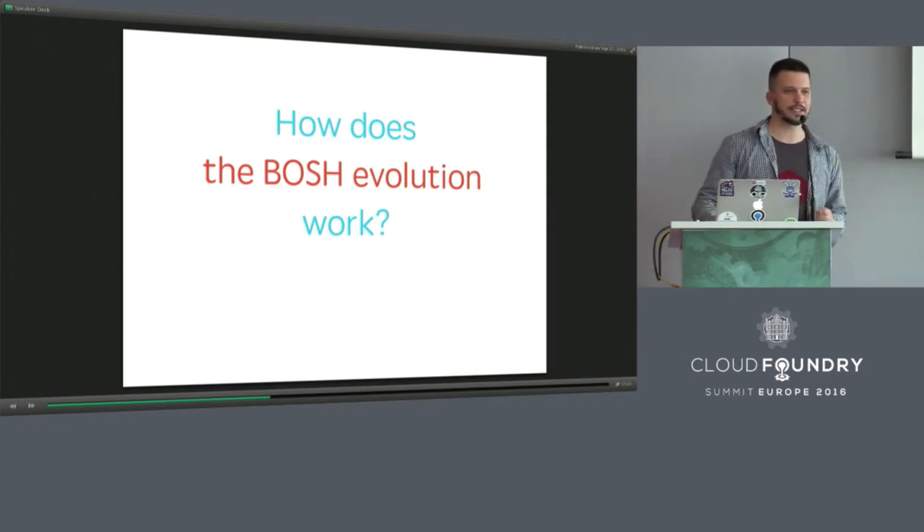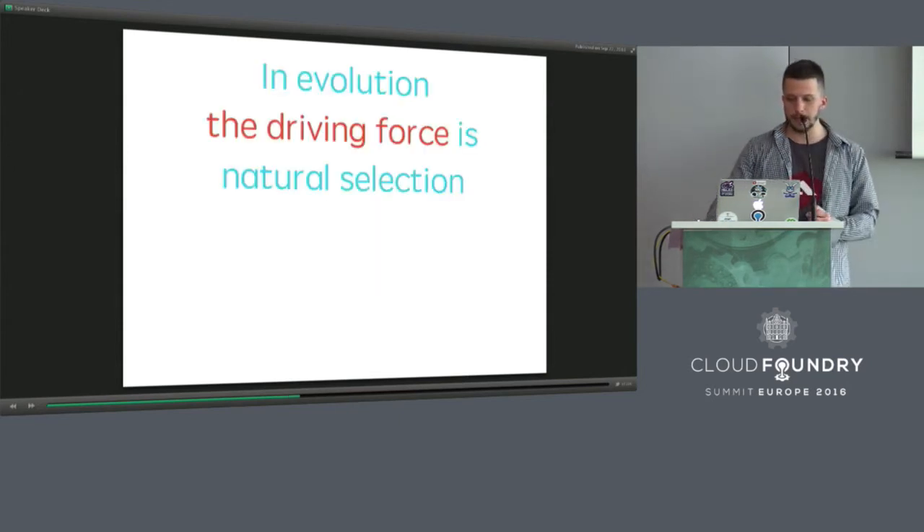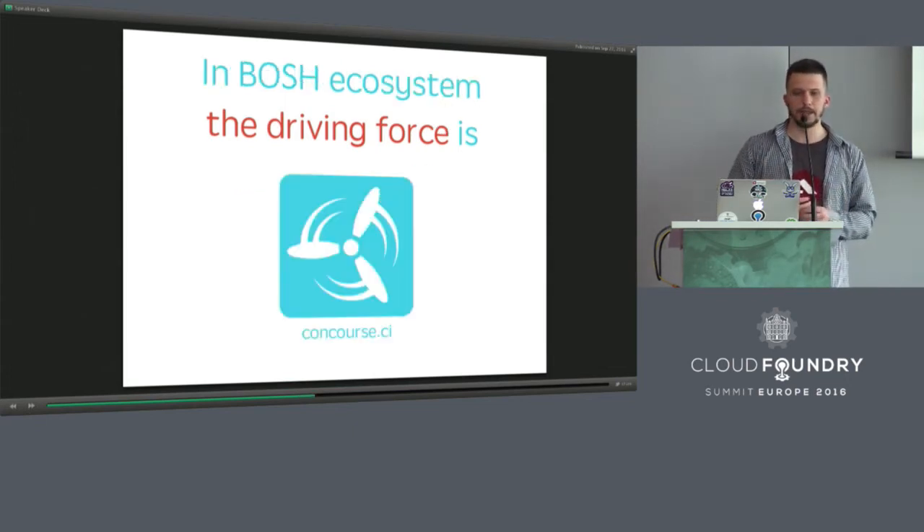The very special place I want you to know is the BOSH notes project. If you are interested in knowing what direction BOSH is going, you definitely need to visit this project. You can also impact the direction of BOSH development by creating a pull request or issue in this GitHub project. In nature, evolution has its driving force — natural selection. And in BOSH, the driving force of evolution is Concourse CI.